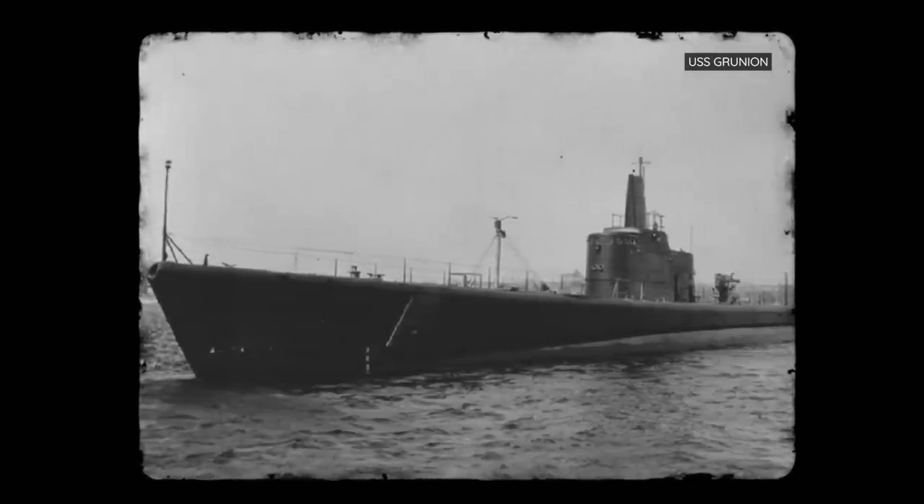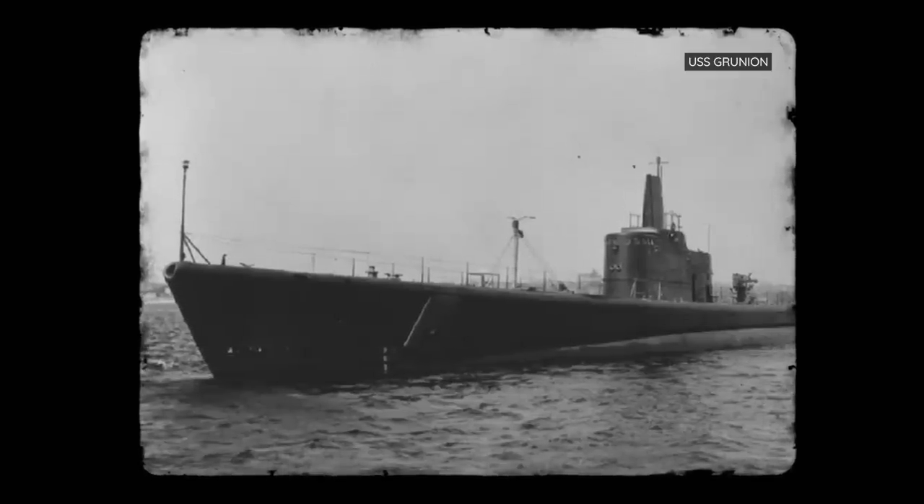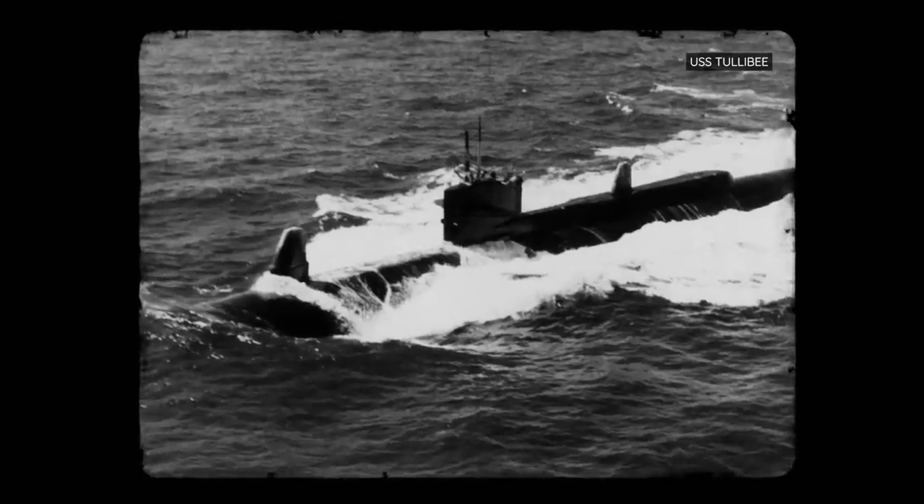While it's never been confirmed, the Mark 14 was likely what sank the USS Gurion and USS Tulabi. It was only after these incidents that the Navy finally re-evaluated and fixed the Mark 14, which went on to be a much more reliable weapon after the war.